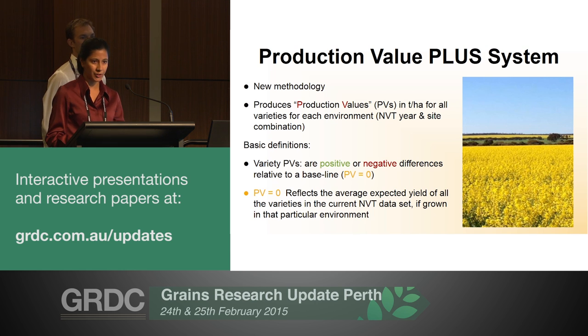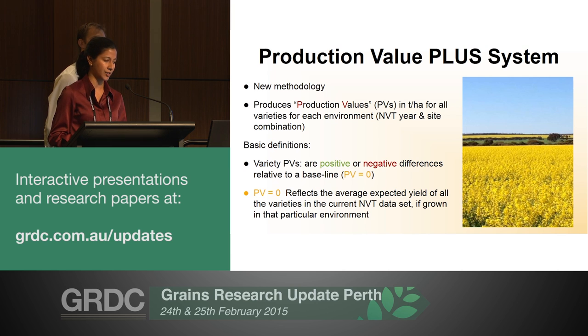As there are a few new faces in the room, up till now variety performance values are usually averaged on a regional basis for an ag zone in the case of Western Australia. The issue with this singular value is that it hides the effect of environment impact on the actual variety performance. Production value is a rehash of this entire methodology.